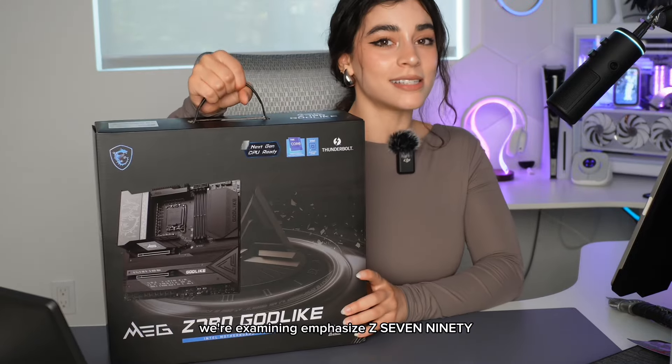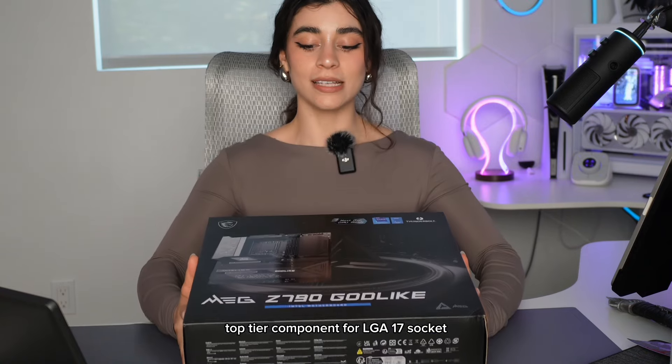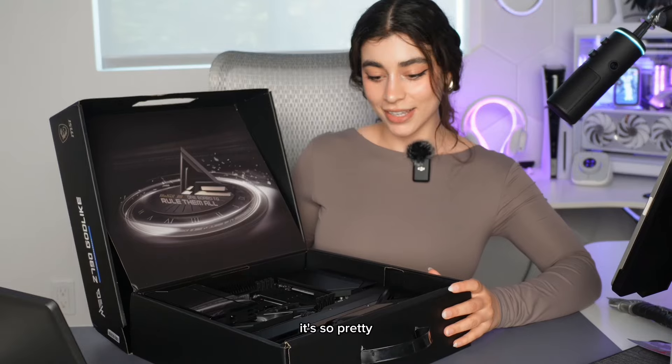We're examining MSI's Z790 Godlike motherboard, a top-tier component for the LGA1700 socket. It's so pretty.